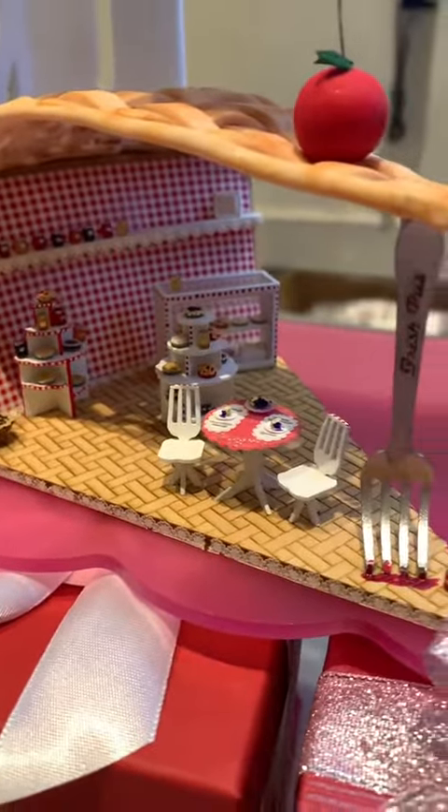This setup right here is probably no bigger than my hand and look at all of the tiny details in there.